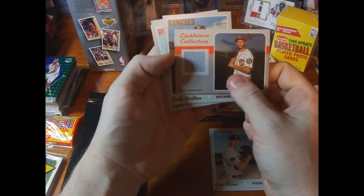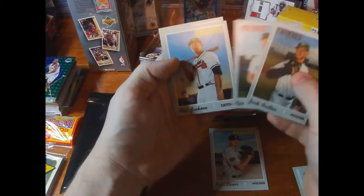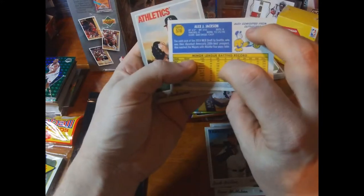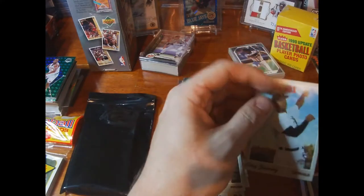We did get a relic — the box hit! It's a Trea Turner piece of the napkin. Also pulled Zach Britton, Ryan McMahon, and Alex Jackson — don't know much about him but that's his rookie too, numbered 578. We got an Eloy out of here; I'll probably be sending this along to my buddy.